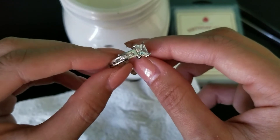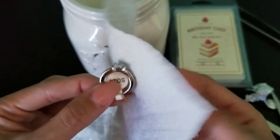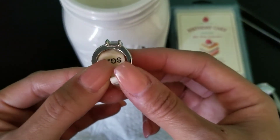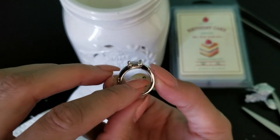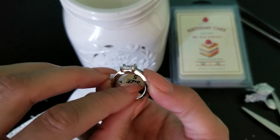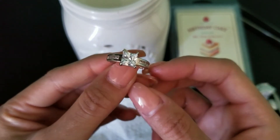It's a princess cut with some clear stones on the side — very beautiful, just a simple ring. It has a low setting, which is probably nice. I can wear this at work since I have to wear gloves, and I know that it won't get caught in them. I like that it's just a simple, pretty, very sparkly ring.